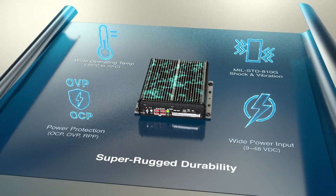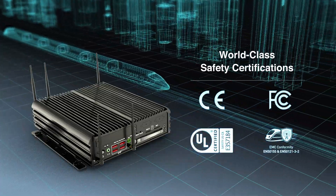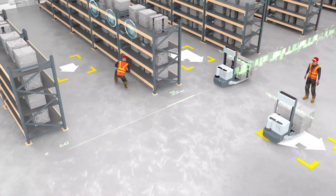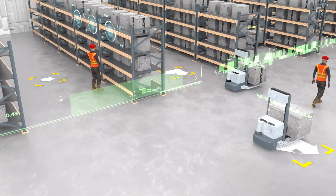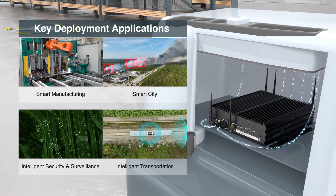To reinforce these features, the RCO 3000 RPL has been tested and validated to achieve world-class safety certifications. This series of industrial computers has successfully been deployed in various Industry 4.0 applications.